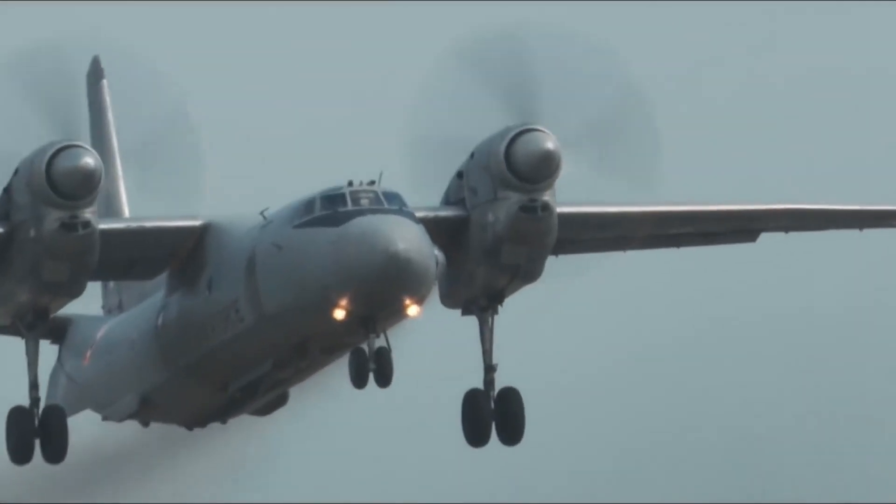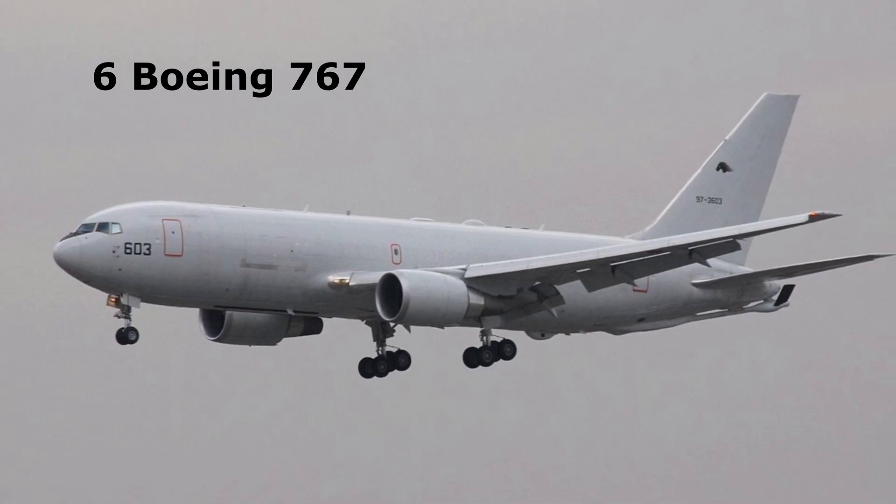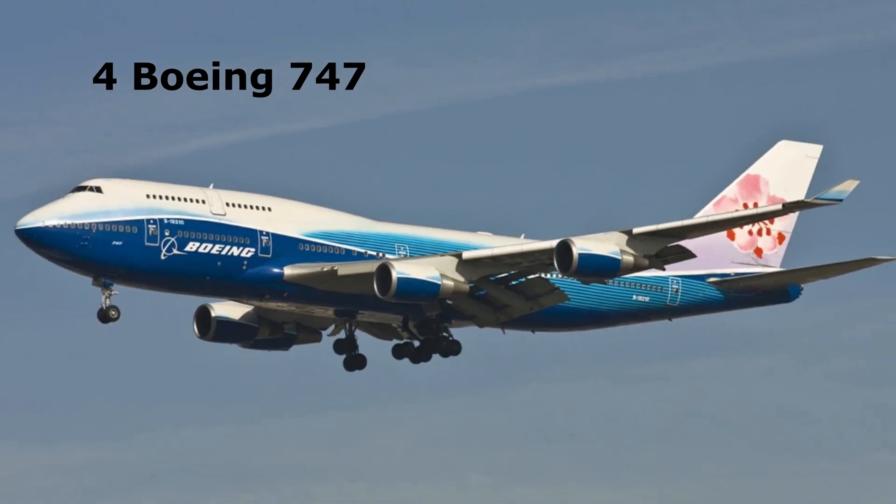In the future, the IAF will also procure six Boeing 767-based multi-role tanker transport aircraft, and four Boeing 747 for cargo and troop transport.